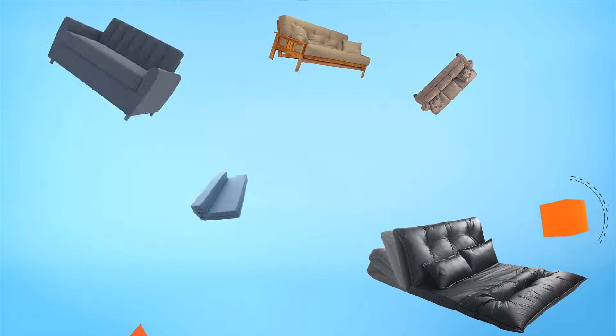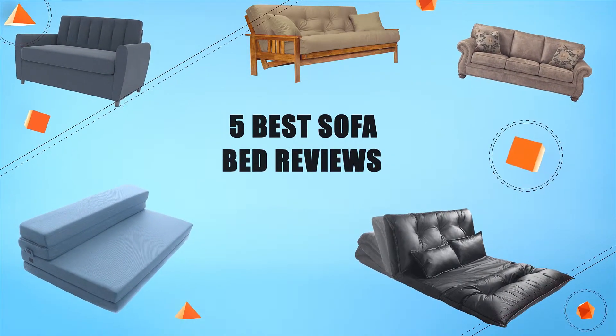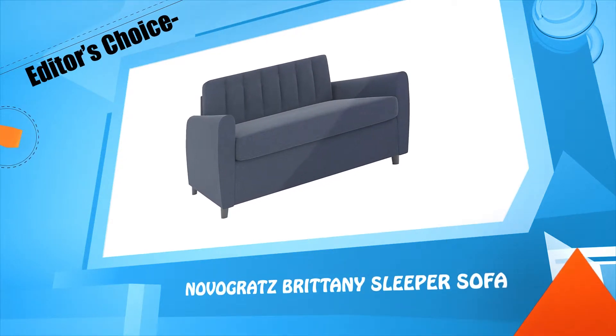So let's make a list of best products in this video: five best sofa bed reviews. Number five: Novogratz Brittany sleeper sofa.